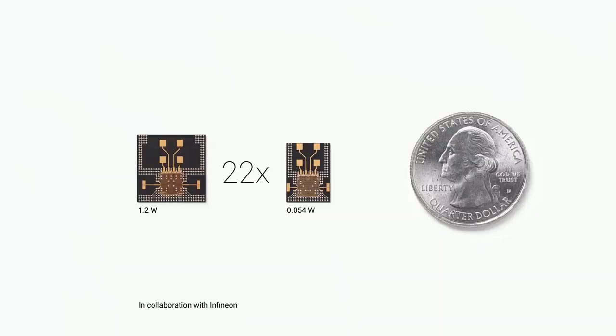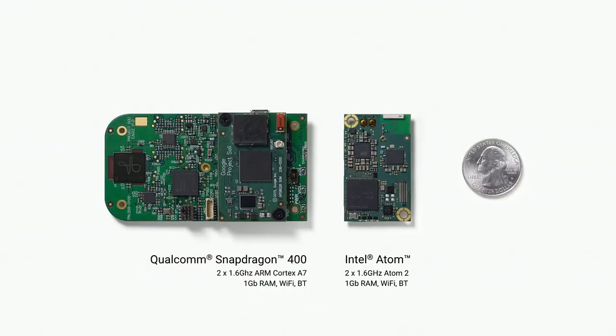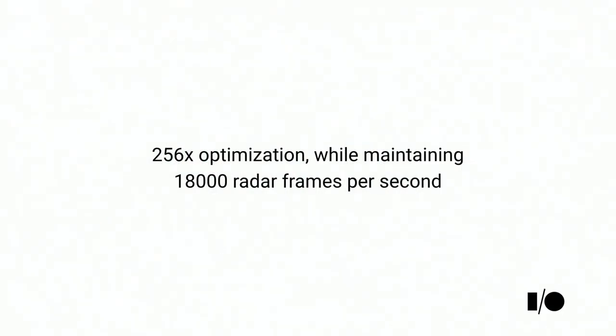We had to drastically decrease the size and power of the entire system. By working with our partners at Infineon, we completely redesigned the Soli chip. We optimized the radar control algorithms and overall system architecture, reducing power consumption 22 times — from 1.2 watts to 54 milliwatts. We also reduced the footprint three times. By optimizing our signal processing pipeline and algorithms, we achieved a 256x reduction in compute performance while maintaining 80,000 frames per second throughput of the radar.